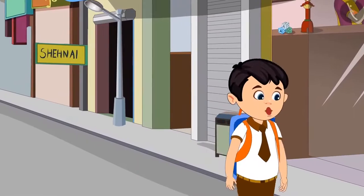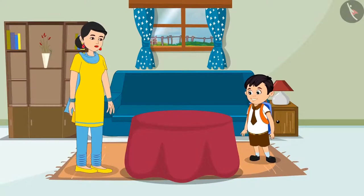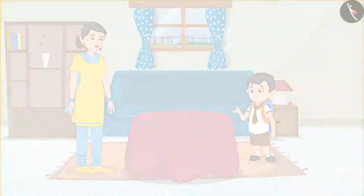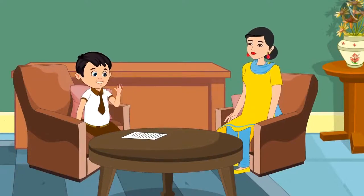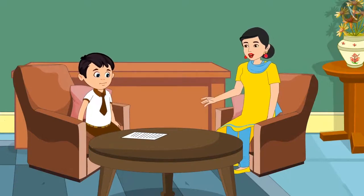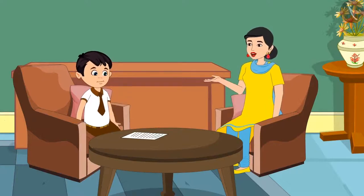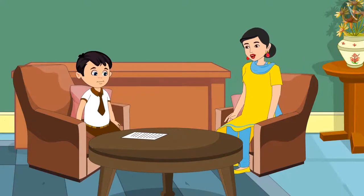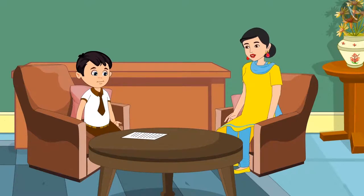Chotu says he doesn't know how many marks he got and will go home and ask his mother. His mother asks how many marks he got. Chotu says he is unable to calculate and asks for help. Mother says yes. She asks: what is the maximum marks of the test paper? Chotu says 15 marks. Mother asks how many mistakes he made. Chotu says only two mistakes. Mother explains two mistakes means two marks less.